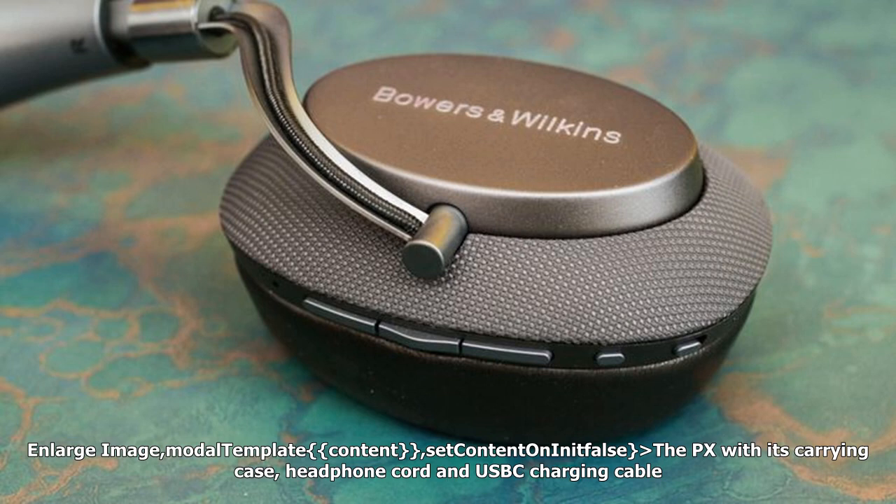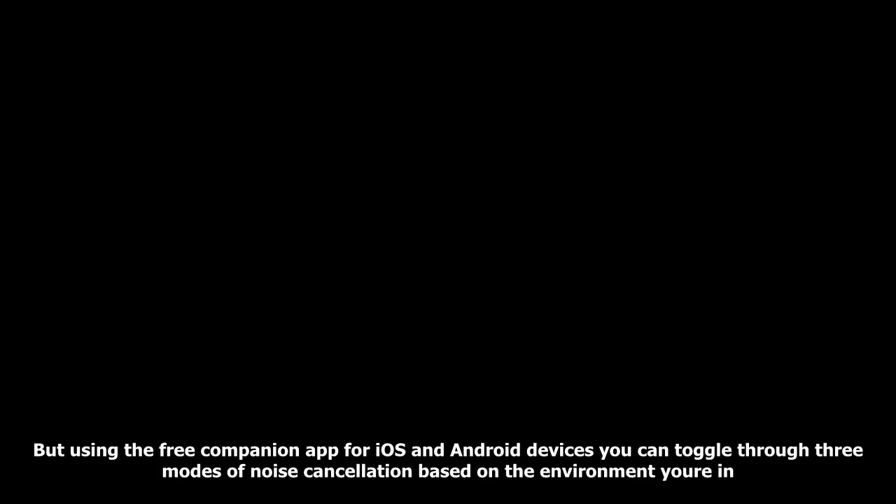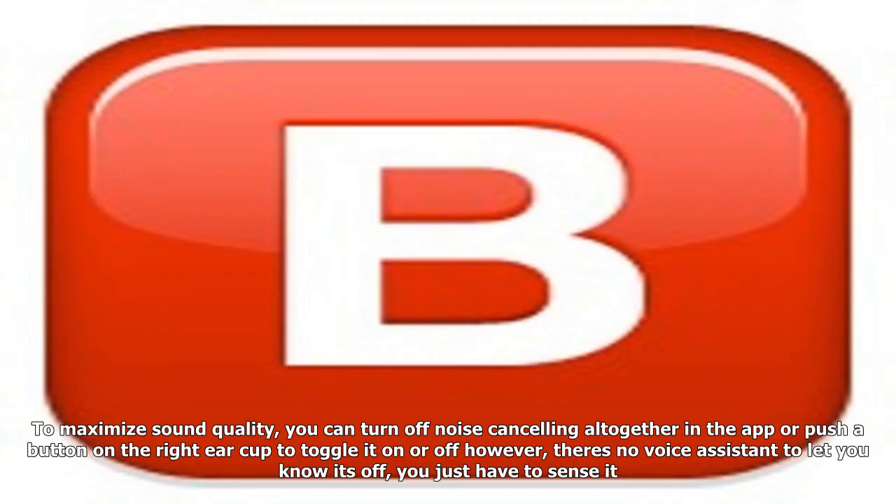The PX comes with its carrying case, headphone cord, and USB-C charging cable. B&W's adaptive noise-canceling isn't quite as strong as the noise-canceling on the Bose QC35. But using the free companion app for iOS and Android devices, you can toggle through three modes of noise cancellation based on the environment you're in. The modes include office, city, and flight. To maximize sound quality, you can turn off noise-canceling altogether in the app, or push a button on the right ear cup to toggle it on or off.